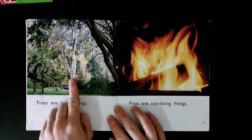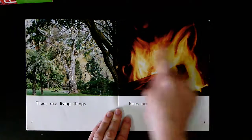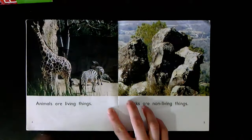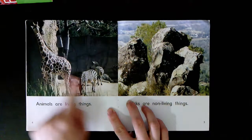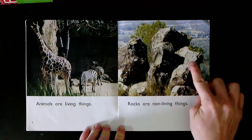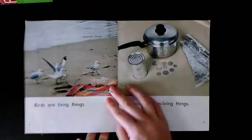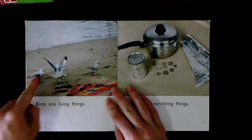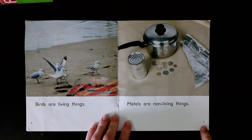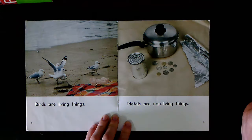What can you see on page 2? What can you see on page 3? What can you see on page 5? All of these are metal.